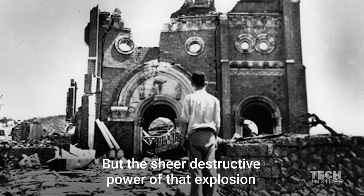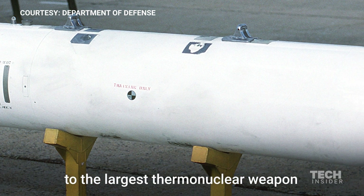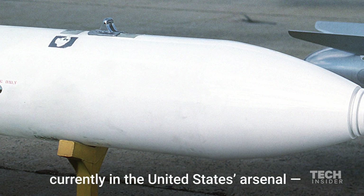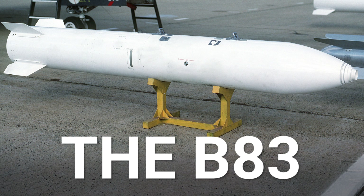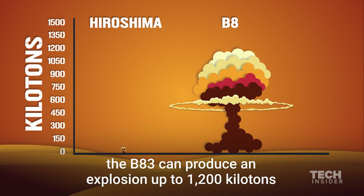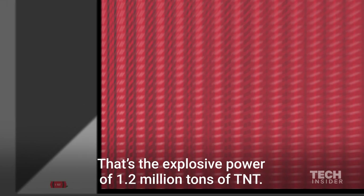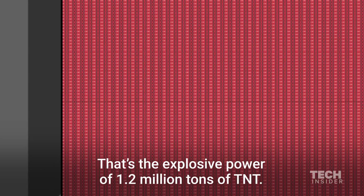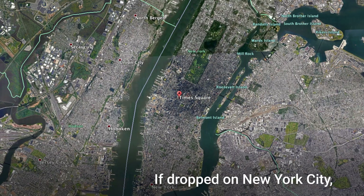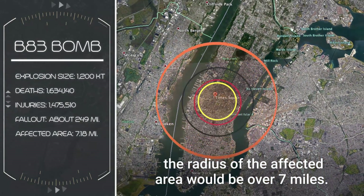But the sheer destructive power of that explosion pales in comparison to the largest thermonuclear weapon currently in the United States arsenal, the B-83. Created in the late 1970s, the B-83 can produce an explosion of up to 1,200 kilotons, which is 80 times the Hiroshima explosion — that's the explosive power of 1.2 million tons of TNT. If dropped on New York City, the radius of the affected area would be over seven miles.